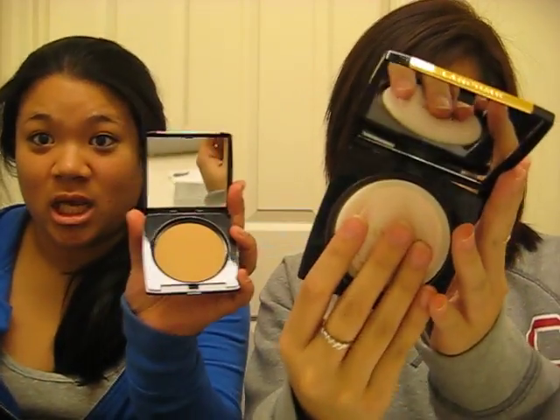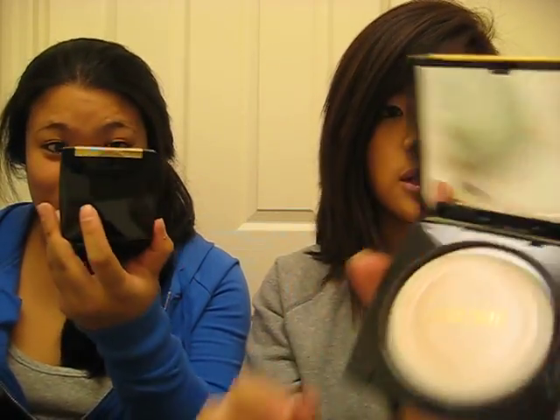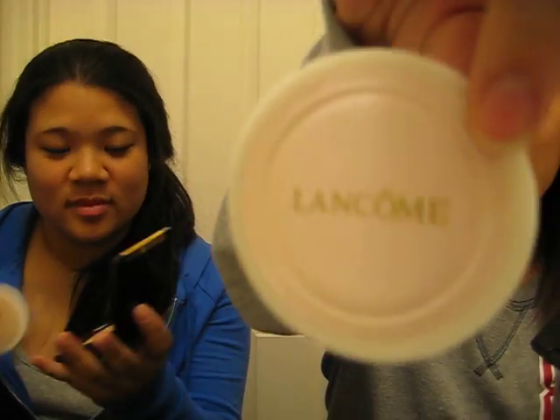Then she got a Lancôme dual finish pressed powder, and it comes with a little applicator. We actually got the same one — it's in Honey Matte Honey Three. It says Lancôme, it's a really pretty powder just to set your makeup. $10 each — that's crazy, it's Lancôme.